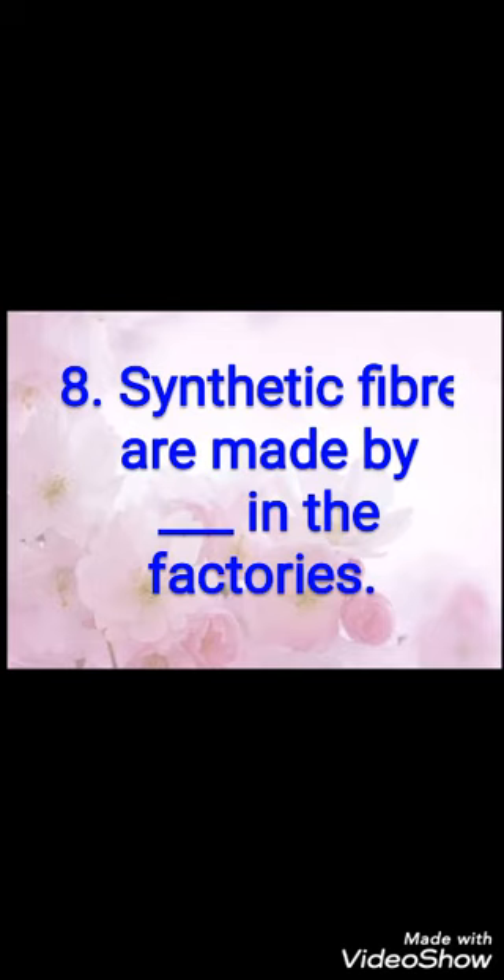Eighth fill-up: synthetic fiber are made by dash in factories. Jo synthetic fiber hota hai use factories mein kaun banata hai? The answer is man. M-A-N, man. Synthetic fiber is made by man in factories.